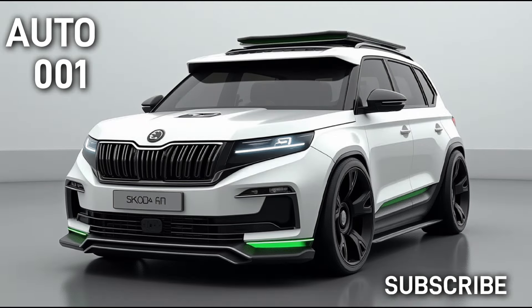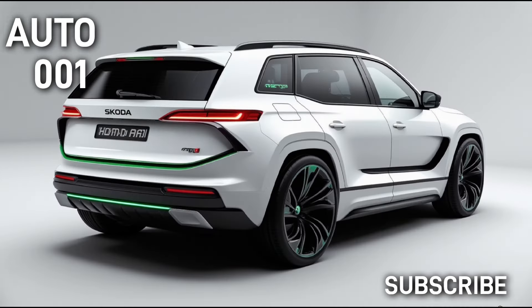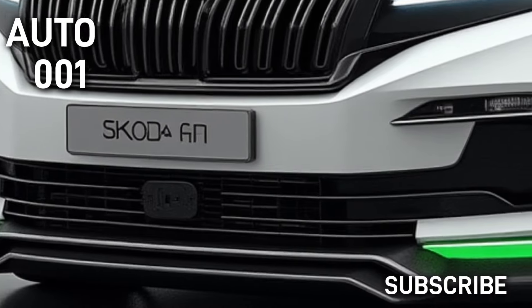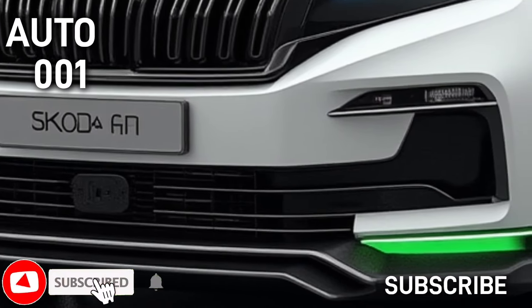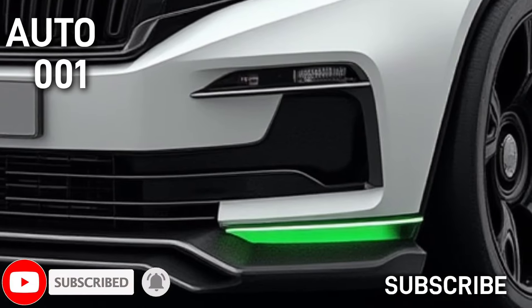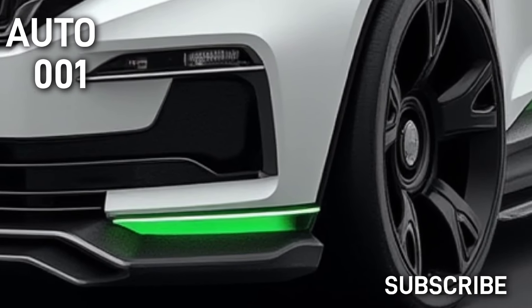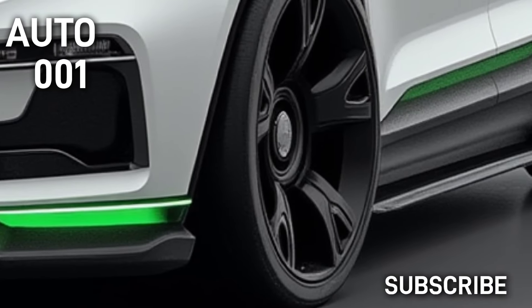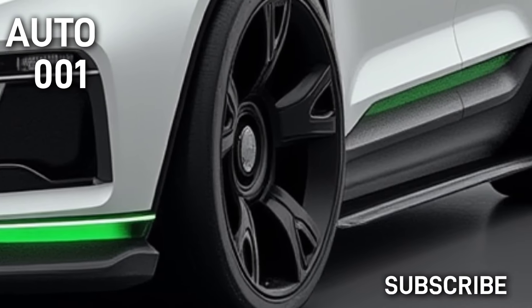The Skoda Yeti is set to make its comeback in 2025 with a completely refreshed design and cutting-edge technologies. This model is presented as one of Skoda's boldest and most modern SUVs. The aggressive front grille, sharp LED lighting, and aerodynamic shape of the new Yeti give it power and personality. The eye-catching futuristic wheels not only enhance performance but also add a distinct aesthetic appeal to the vehicle.